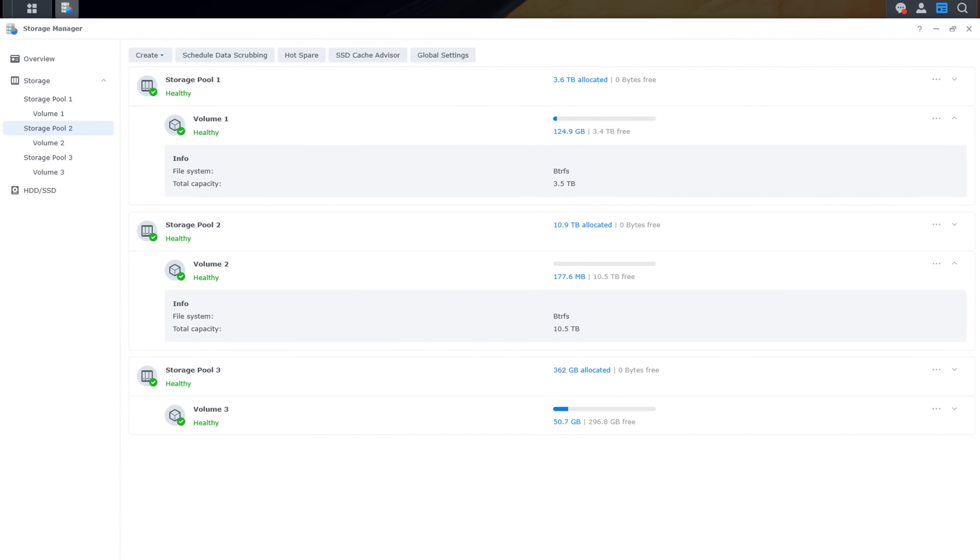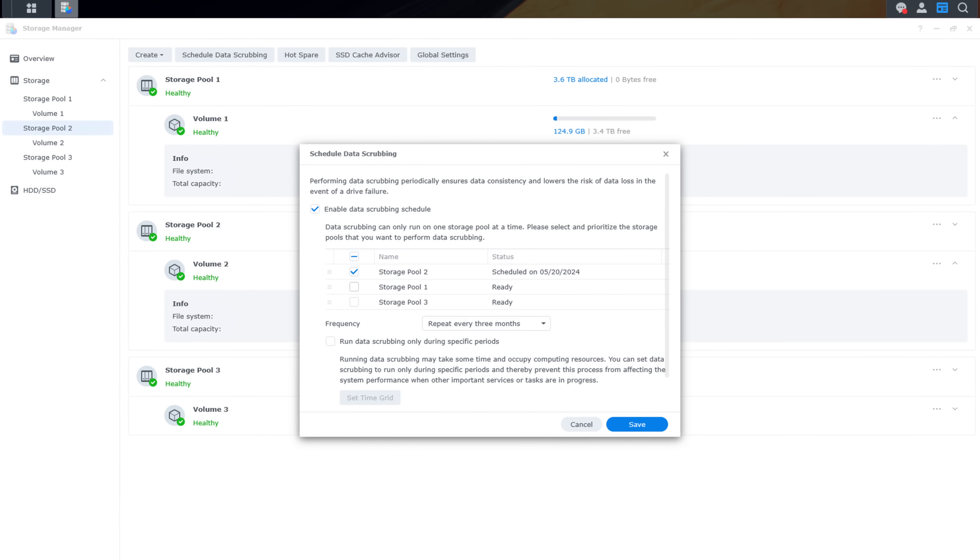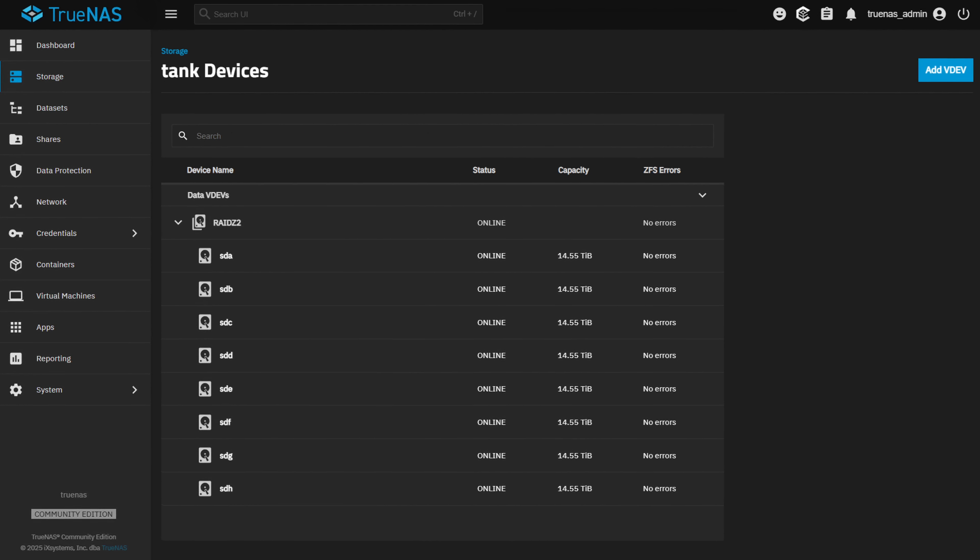Now let's talk about how ZFS compares to BTRFS, because you've probably noticed a lot of similarities — it's the most popular file system for NAS devices outside of ZFS. Both use copy-on-write, both have checksums, and both have snapshots. BTRFS has strong integration with some Linux distributions but is really designed for smaller arrays. ZFS is generally the better option for larger arrays where you want a lot of redundancy with its pooled storage and VDEVs. If you just need basic snapshots, BTRFS is great; if your priority is long-term integrity and possible scaling, ZFS will win in the long run.